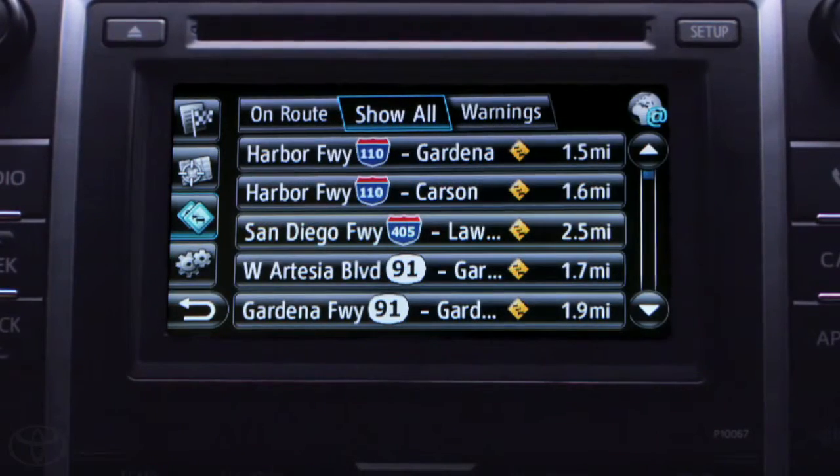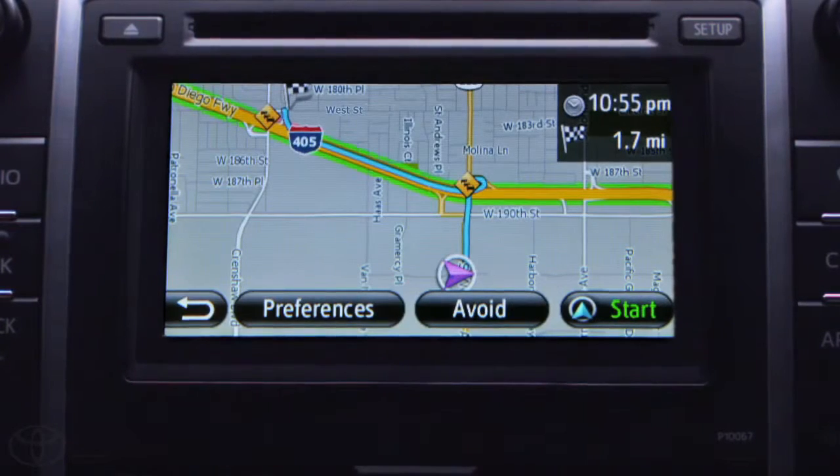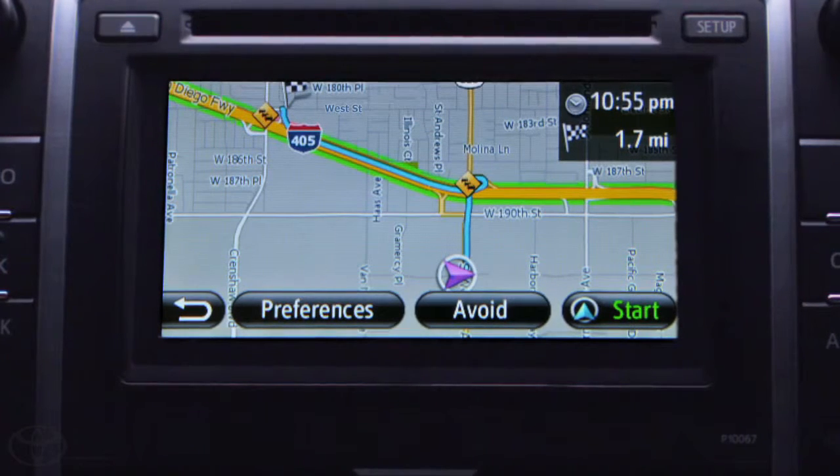This feature allows me to view current traffic incidents along my route or even in other areas. The traffic flow is automatically added to the map to make it easy for me to see congestion on my route.